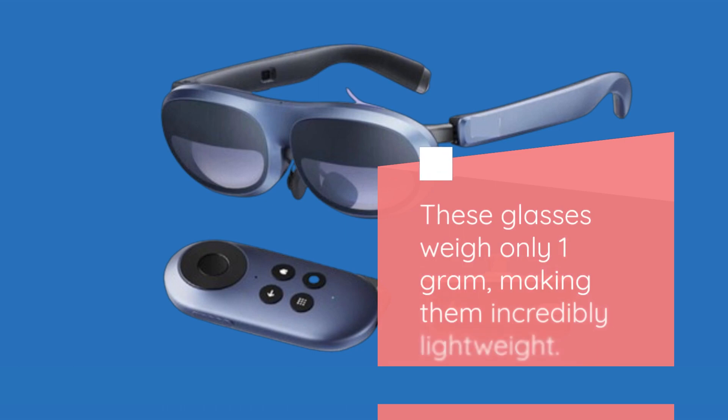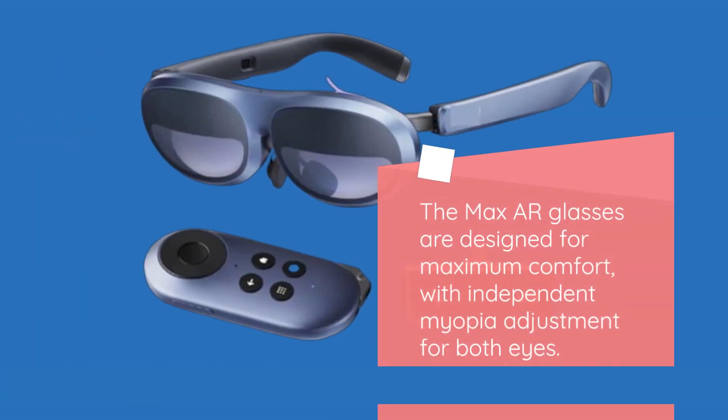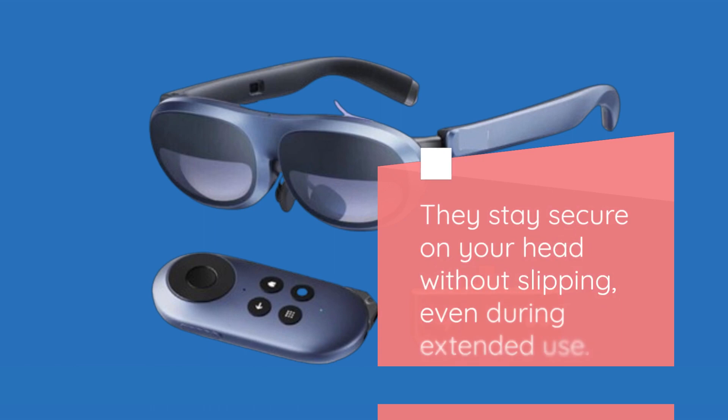These glasses weigh only 1 gram, making them incredibly lightweight. They are available in the only Rokid station color option. The Max AR Glasses are designed for maximum comfort, with independent myopia adjustment for both eyes. They stay secure on your head without slipping, even during extended use.